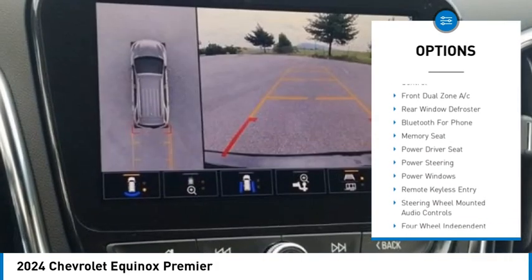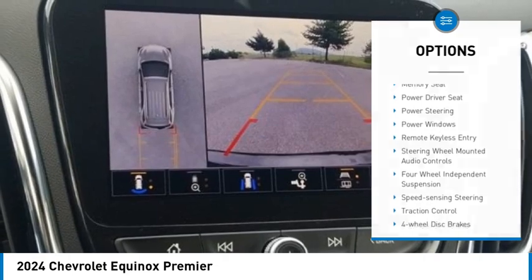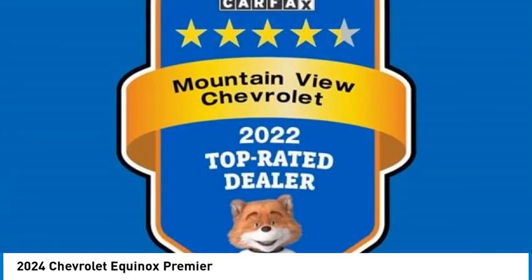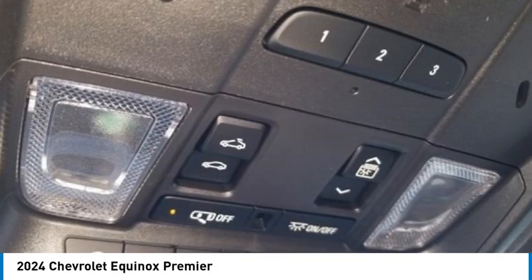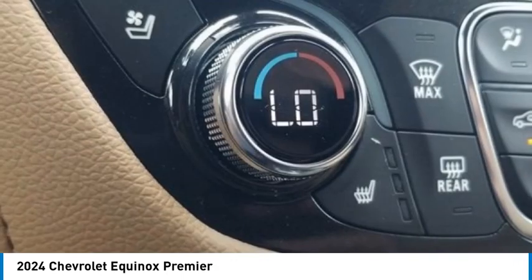ABS Brakes, Alloy Wheels, Compass, Electronic Stability Control, Front Dual Zone AC, Heated Door Mirrors, Heated Driver and Front Passenger Seats, Illuminated Entry, Low Tire Pressure Warning, Power Liftgate, Remote Keyless Entry.